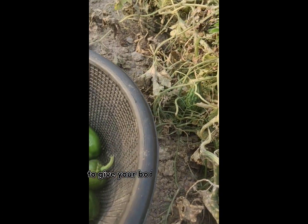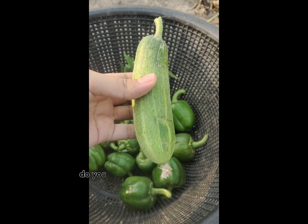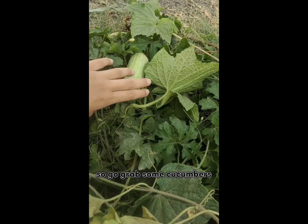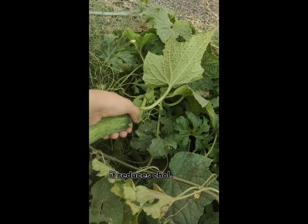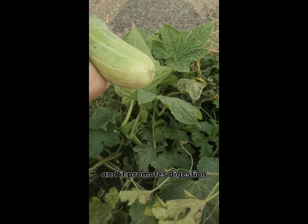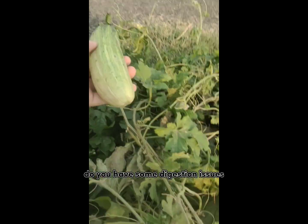Cucumbers are super good for healthy vision and eyes. They are full of vitamin B to give your body a lift of energy. Do you want to feel energetic all day? Go grab some cucumbers! They also reduce cholesterol, aid in weight loss, and promote digestion. Do you have digestion issues?